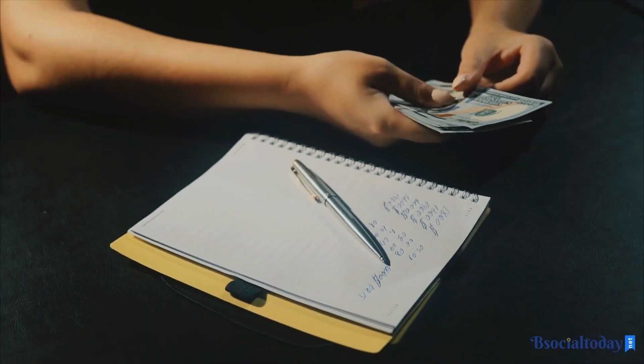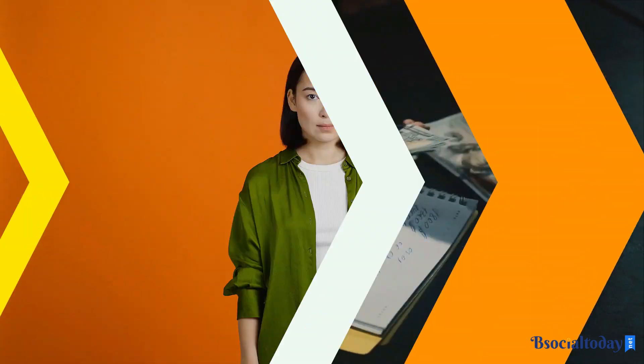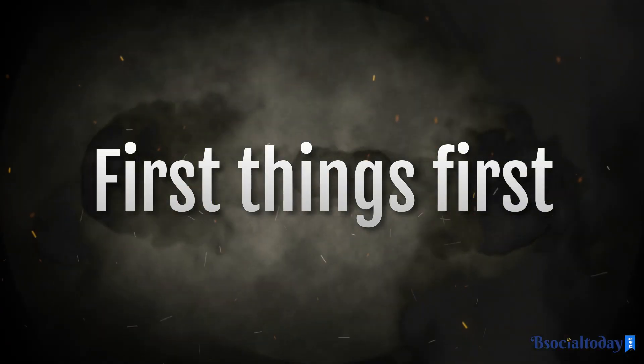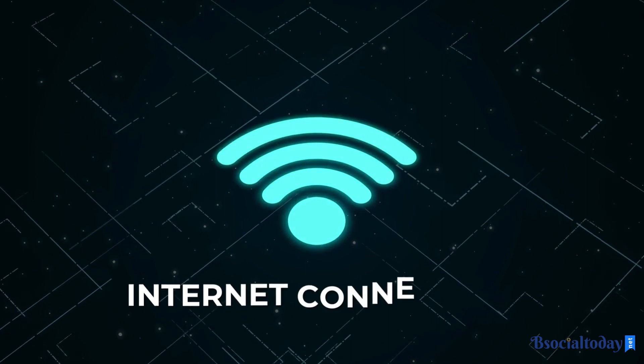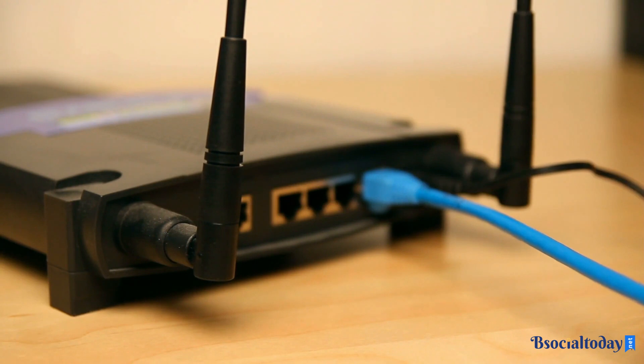Are you tired of paying for expensive cable packages just to watch your favorite movies and TV shows? Well, fret no more. In this ultimate guide, I will teach you how to stream movies and TV shows online like a pro. First things first, you'll need a stable internet connection. Make sure your Wi-Fi is up to the task, because we're about to embark on a journey of endless entertainment.